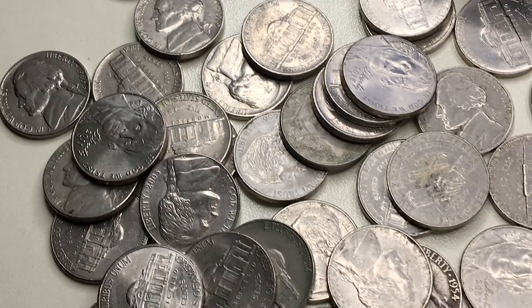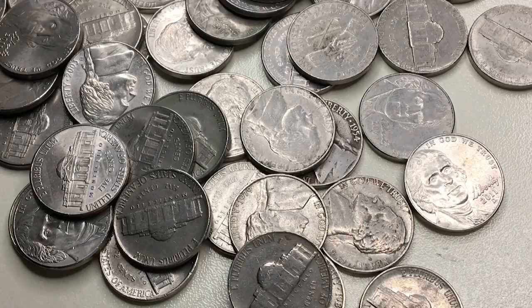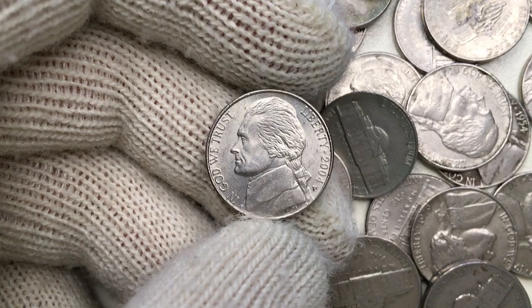Hey guys, in this episode I'm going to show you the Jefferson nickel with marvelous reverse design. Before getting into the details, I'll once again remind you to subscribe to our channel to get everyday high-resolution coin videos.